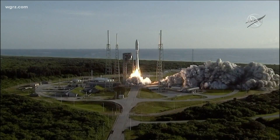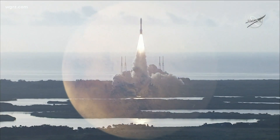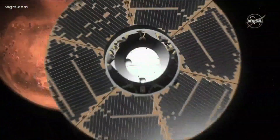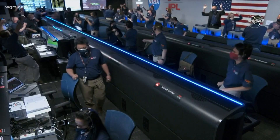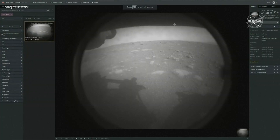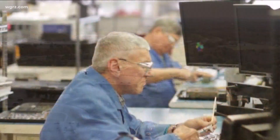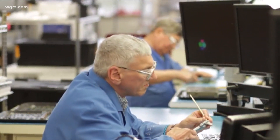It's the space missions like Perseverance, like Curiosity — there are several more coming in the future that you're likely to see. Those NASA exploration missions have a lot of high visibility. They generate a lot of buzz, a lot of interest, and it really gets people excited. I'd say the majority of folks that work on the Elma and the Niagara Falls campus are Western New Yorkers.